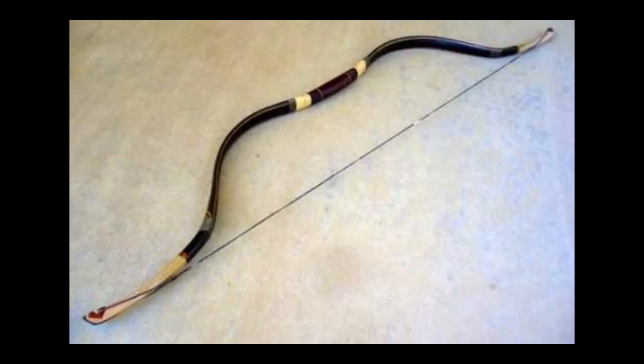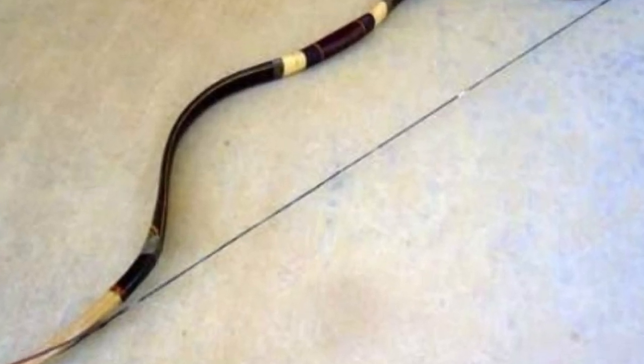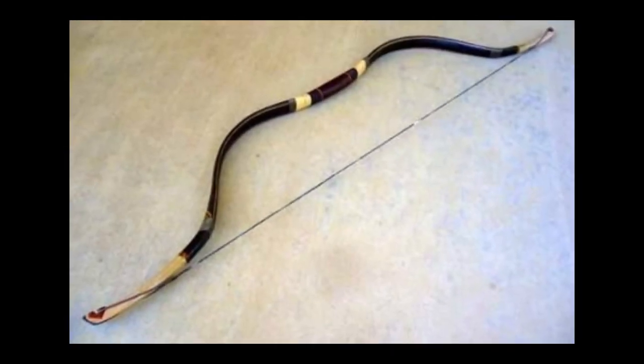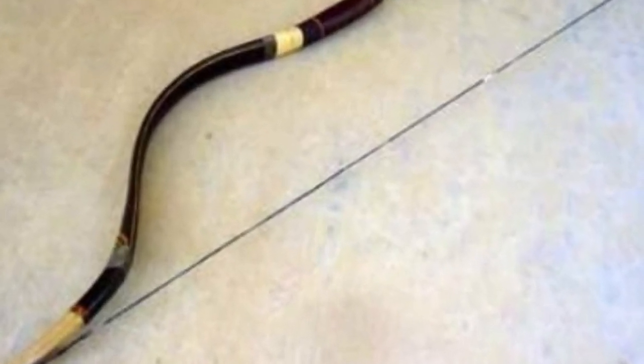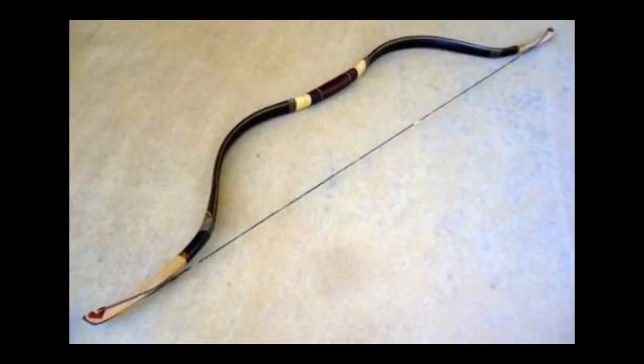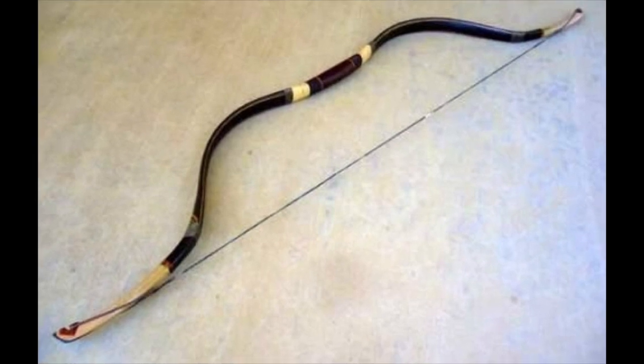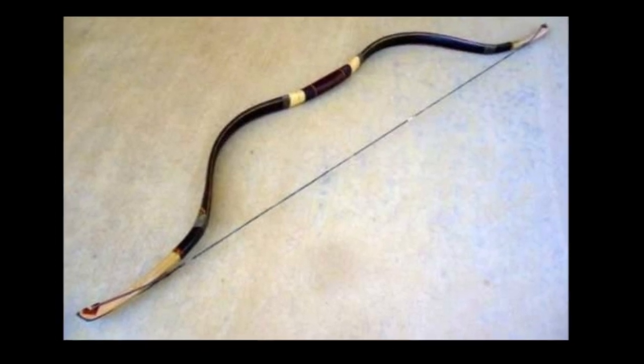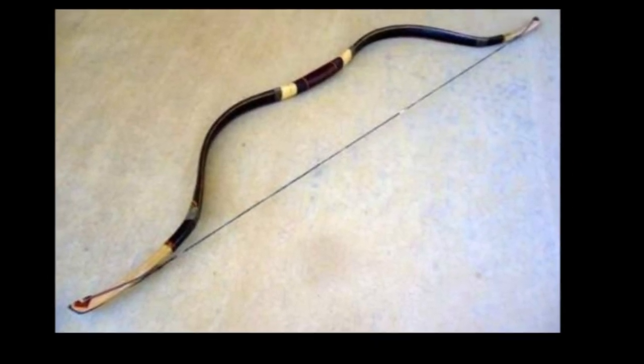4. Kopesh. Kopesh is one of the most distinctive ancient Egyptian weapons. It is essentially a curved sword. Kopesh in ancient Egyptian translates to 'leg' or 'leg of beef.' The blade is shaped like a sickle and is only sharp on the exterior side. Various Egyptian pharaohs are depicted carrying the Kopesh, and some have even been found in royal tombs. For example, the ancient Egyptians buried the boy king Tutankhamun with two Kopeshes.